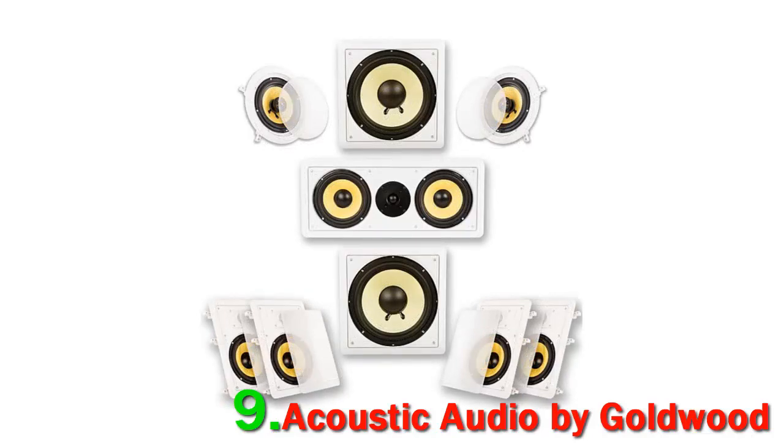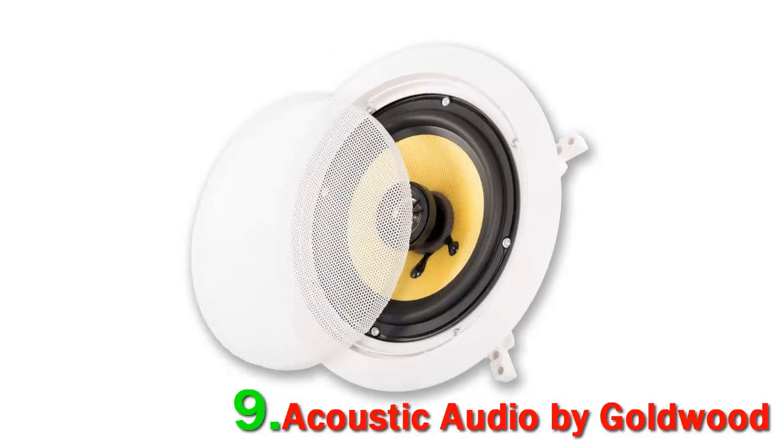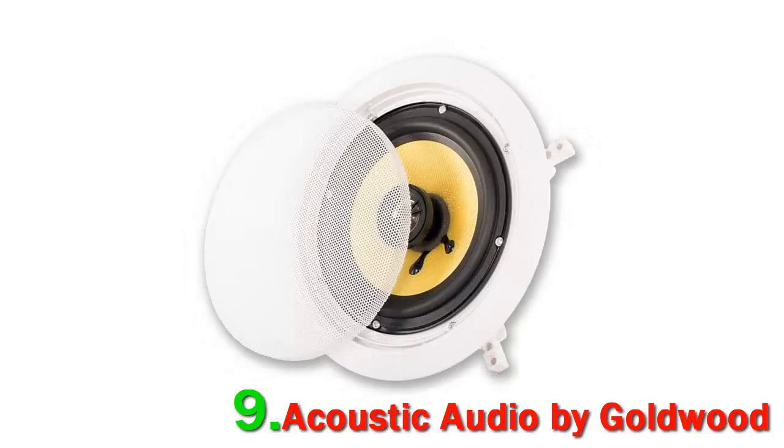The speakers definitely raise above expectations when it comes to performance. The benefit of the dual woven bulletproof woofers can be heard from a mile away — they deliver a truly devastating blow in the lower end and make the movie-watching experience all the more grand.